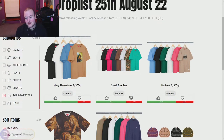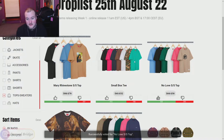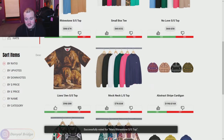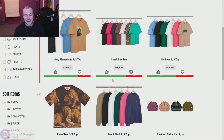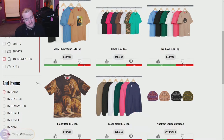We have the No Love Short Sleeve Top — simplistic, got a heart with a cross through it, comes in nice colors, I like this. The Small Box Logo Tee coming in some nice colors, can't fault it. We've got the Mary Rhinestone Short Sleeve Top — Mary with a hood that has rhinestones on it. I can get around this in black or white. Some solid tees releasing this first week — overall about 66% approval, we'll take it.